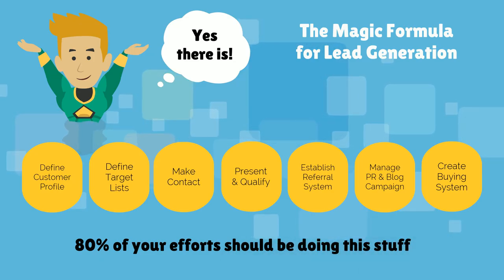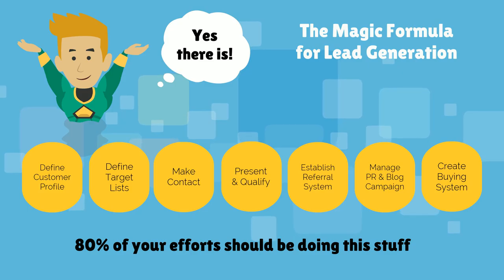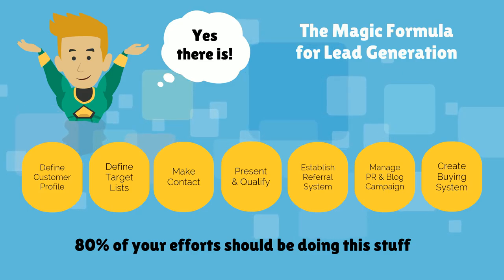One: Define customer profile. Two: Define target lists. Three: Make contact. Four: Present and qualify. Five: Establish a referral system. Six: Manage PR and blog campaign. Seven: Create buying system. You need to employ all seven approaches in order to generate the right kind of know, like and trust building that will attract your ideal customers. Indeed, 80% of your time should be spent in using and perfecting this magic formula.